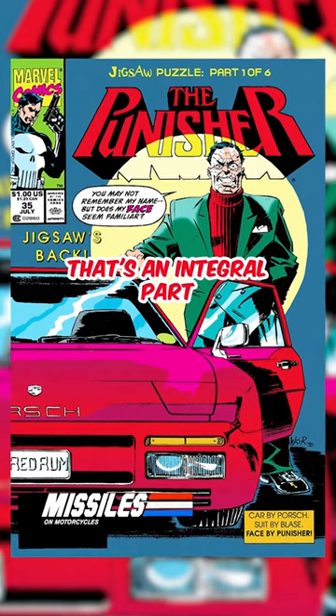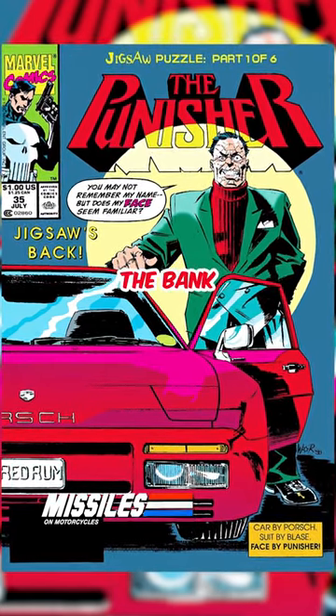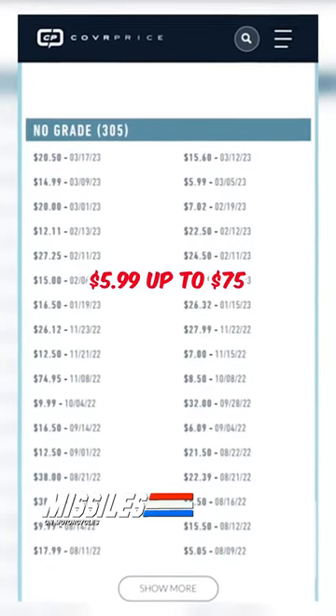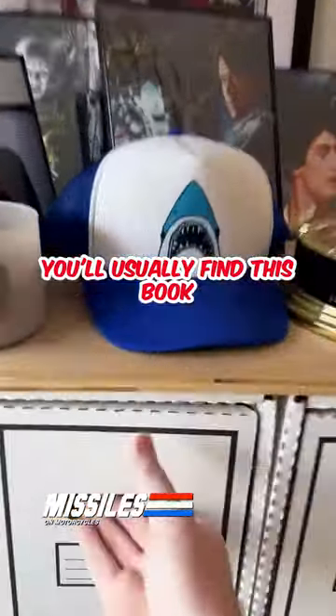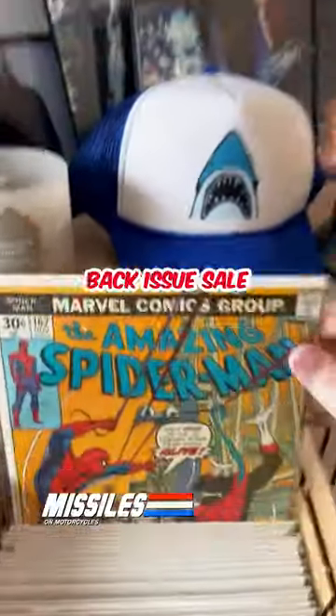Jigsaw's a villain that's an integral part of the Punisher's story, and finding a copy will not break the bank. Raw copies are going from anywhere between $5.99 up to $75. Looking at a bunch that were sold on eBay earlier this week, here are three in a row where best offers were accepted. You'll usually find this book in the back issue section of a shop, not even on the wall. I got mine during a shop's back issue sale.